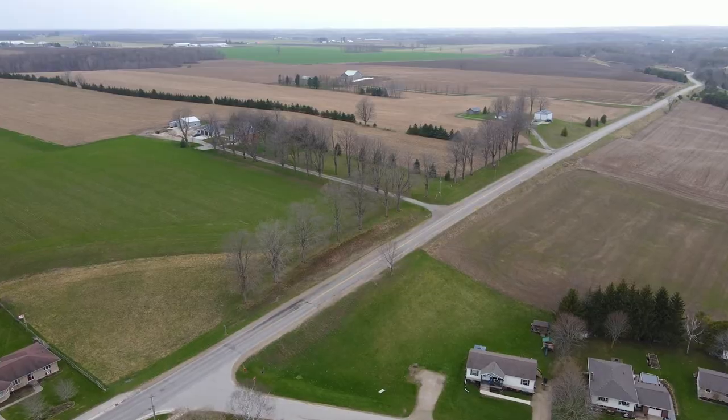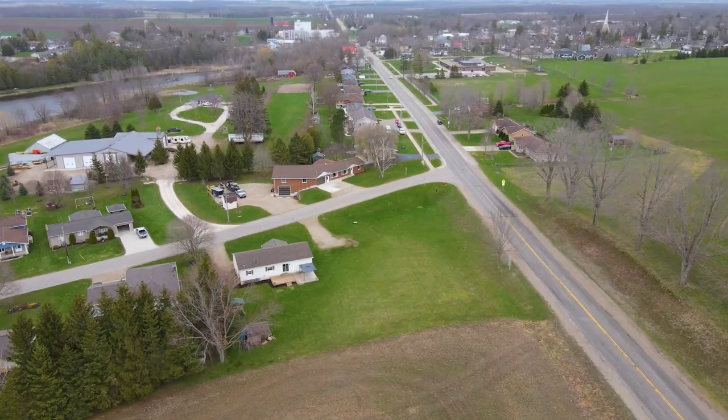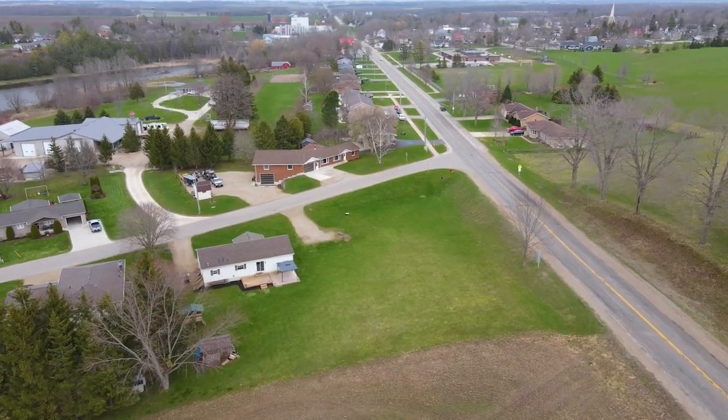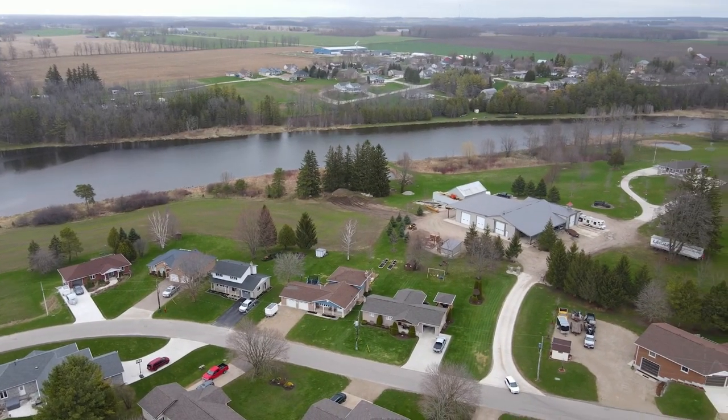The lot has 200 feet of frontage on Hillcrest Street and 115 feet of frontage on Andrew Street. Lots of this size are becoming increasingly harder to find as new developments are trending towards higher density with the smallest allowable frontages.